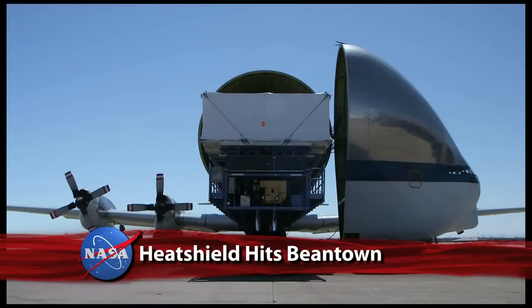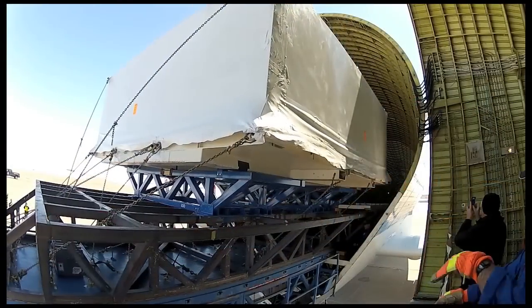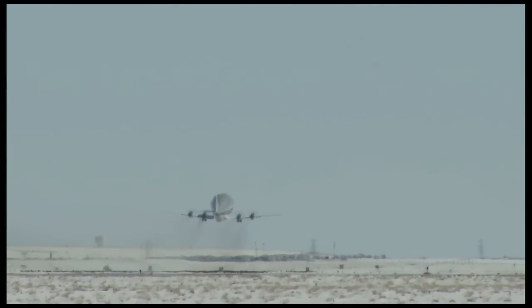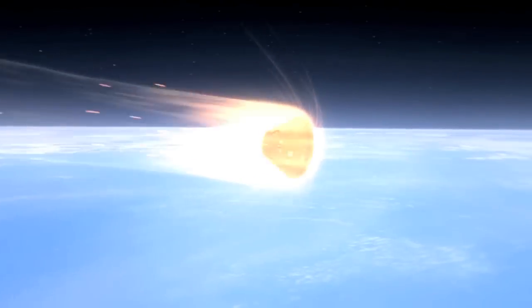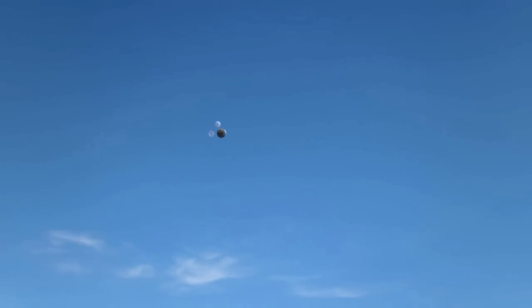After being loaded onto NASA's Super Guppy aircraft, the heat shield for the first Orion spacecraft was flown to the Textron Corporation in Boston, where it will receive its special thermal protective coating. The Avcoat, named for the company that originally developed the honeycomb-like material, will help protect the spacecraft from temperatures up to 4,000 degrees Fahrenheit as it re-enters Earth's atmosphere during that first test flight scheduled for next year.